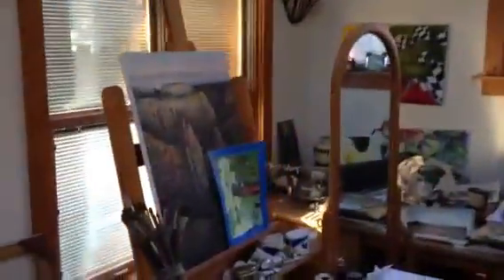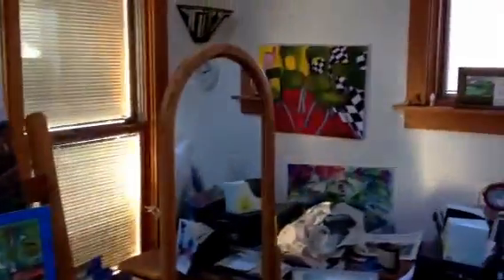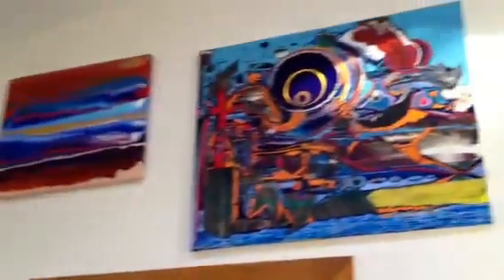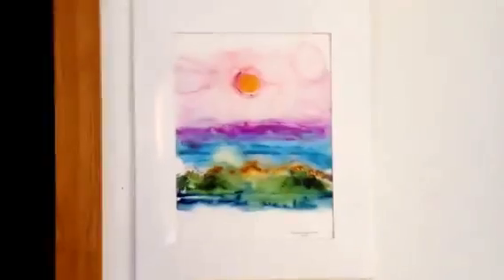Some of my mom's stuff. She's a little more down to earth, wouldn't you say? What do we have up here? Some recent works. Some that are not so recent. Watercolor.